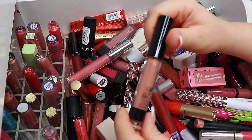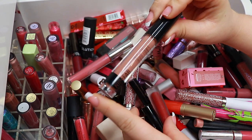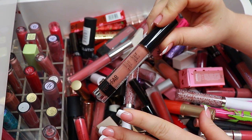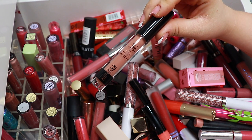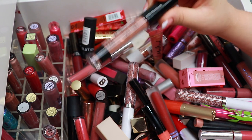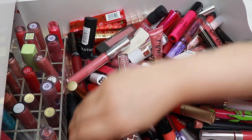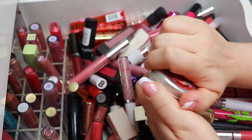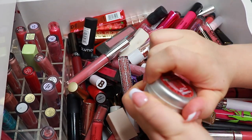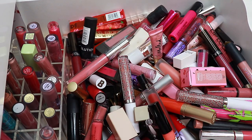This one from Nip and Fab is very pretty, but I think it's old because when I use it, it turns gray on my lips after about 30 minutes and it's impossible to get off, so it's going and I'm actually going to bin that. This one from The Body Shop I never use — it's super old — so I'm going to declutter that one too.